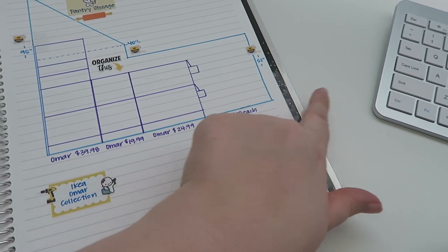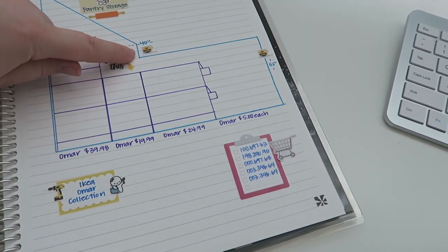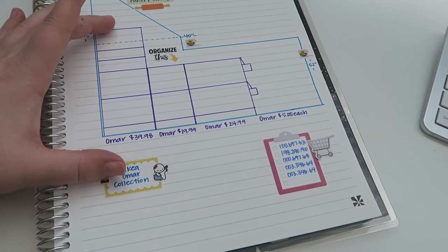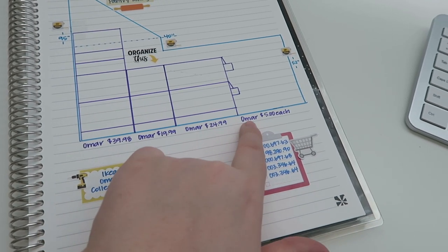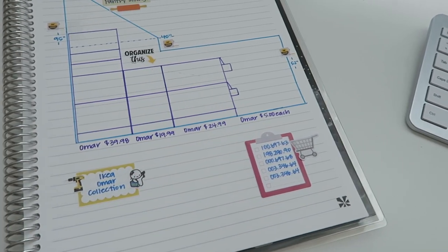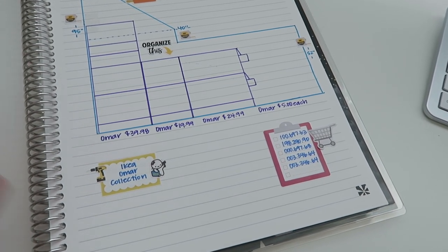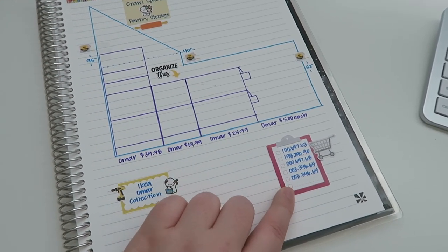So this is how funky the space is — it's 95 inches here, 52 inches there, then there's this little funky angle. I found some shelving on IKEA; it's the Omar collection. These are all the things I want to get, including little hanging baskets for smaller items like dry sauce packets.